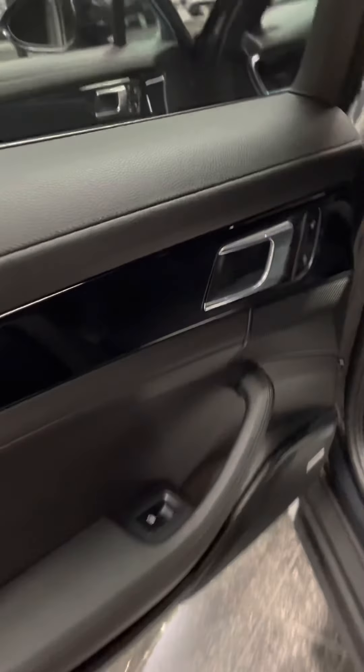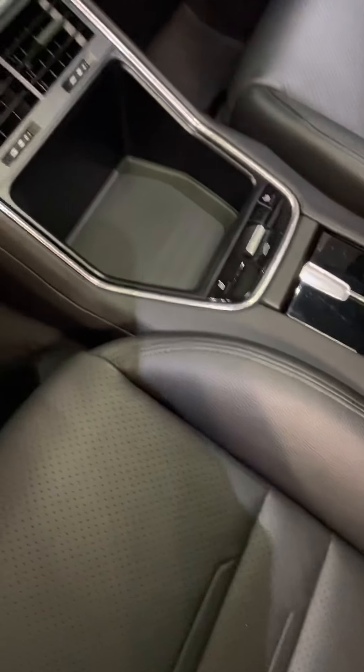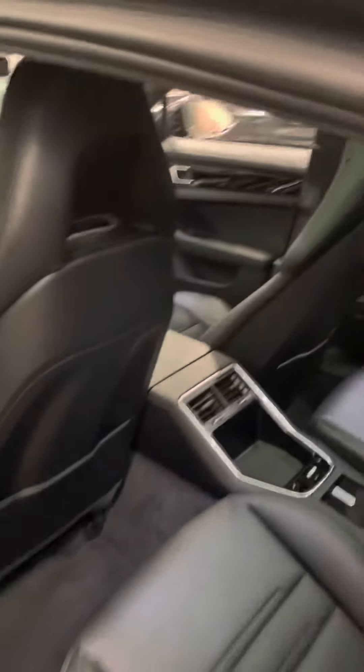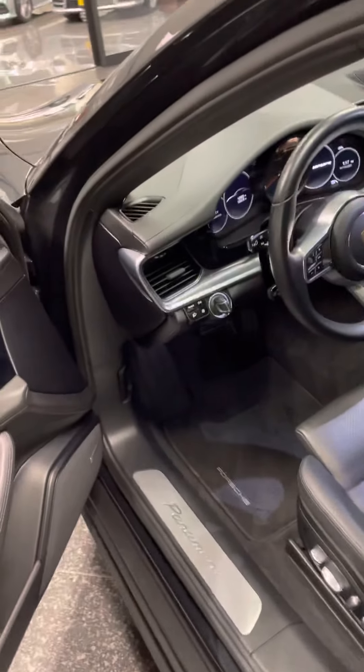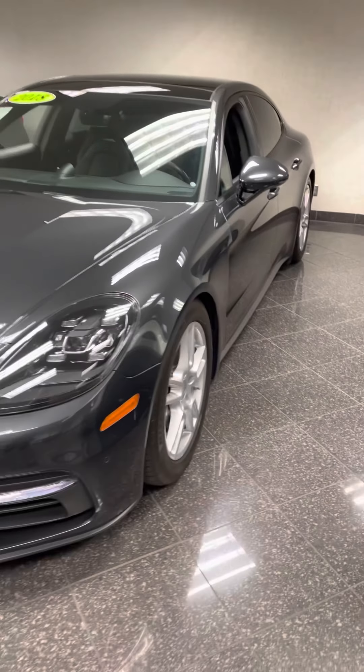Cold weather package, so you've got the rear heated seats as well and the heated steering wheel. I mean, I'm extremely confident in shipping this car anywhere to you — excellent, excellent condition. Let me know your thoughts on it; want me to highlight any specific areas?